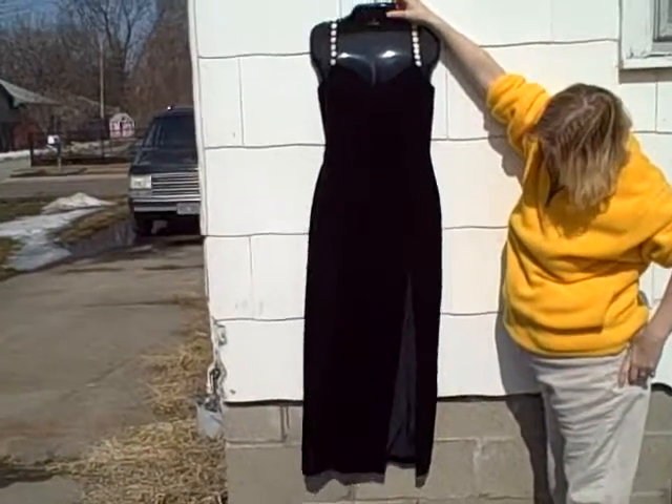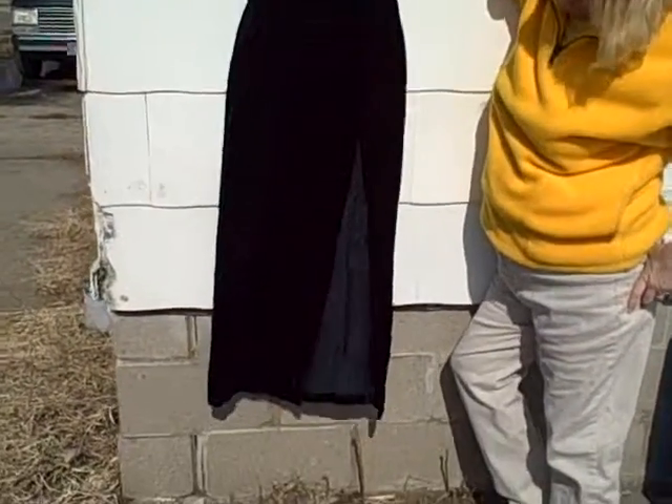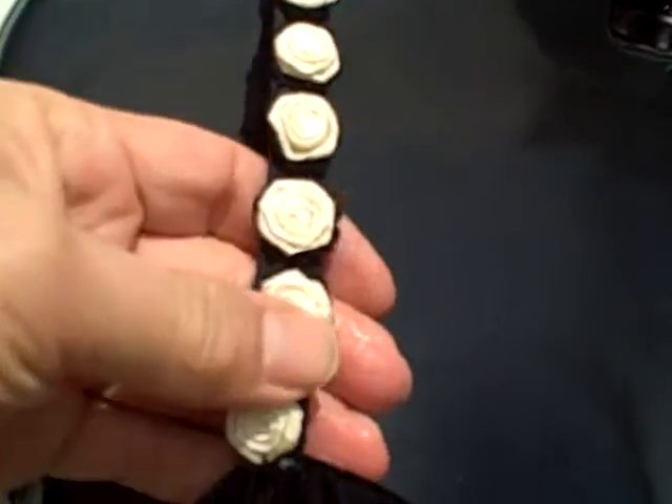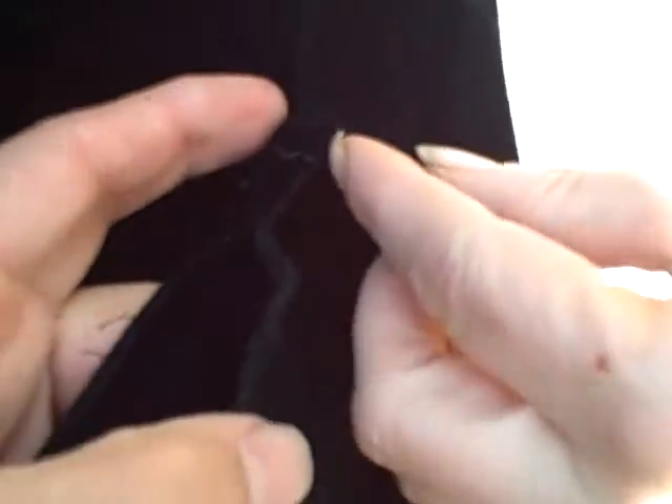Here we have a D'alora — I believe is how you pronounce it — kind of a black velvety cocktail formal type gown. It's got some little flowers around the straps here. Now this right here looks like it's part of the same gown, maybe a few inches — wife says about a half inch. Real nice shape, kind of velvety.